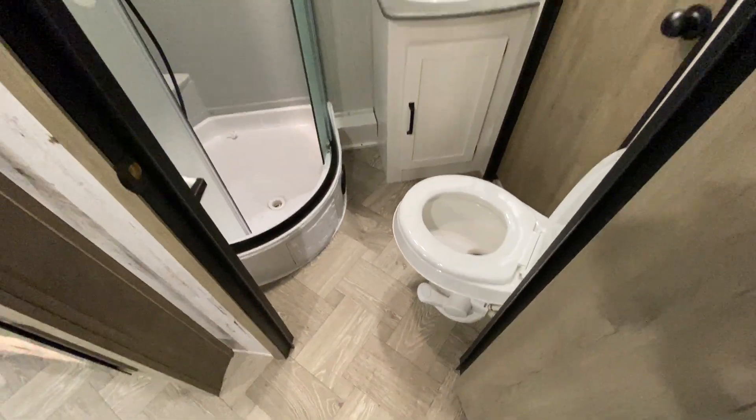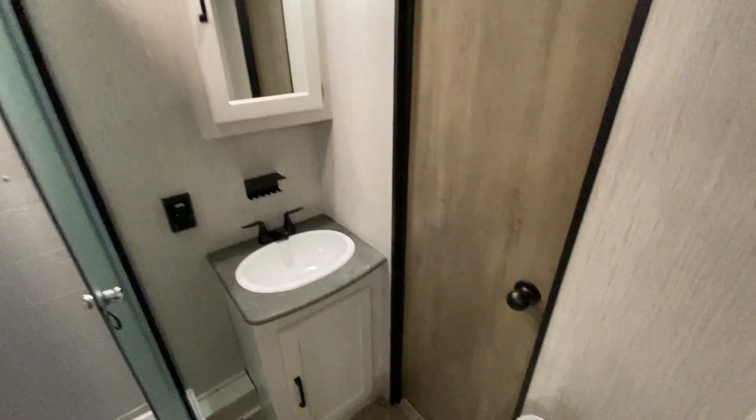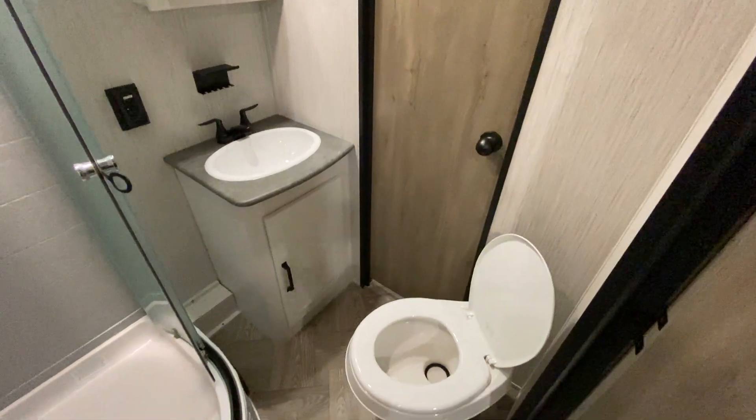Inside this door, you have a pretty nice-sized restroom — a nice glass-enclosed shower, sink, and medicine cabinet. And then you have another door that goes into the master bedroom.